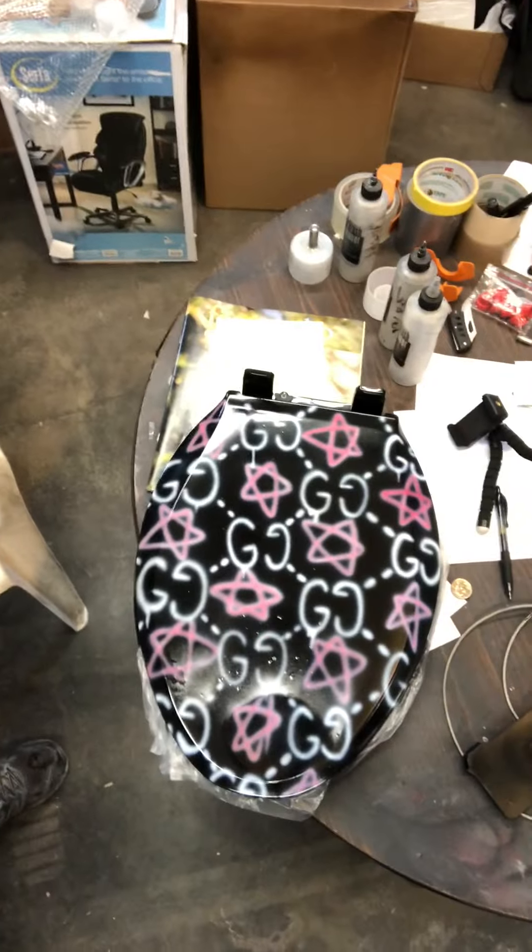A customer sent me a design to put on a toilet seat — no problem, I do toilet seats — but I don't know what the design is. Maybe you can help me. I have no clue what it is.